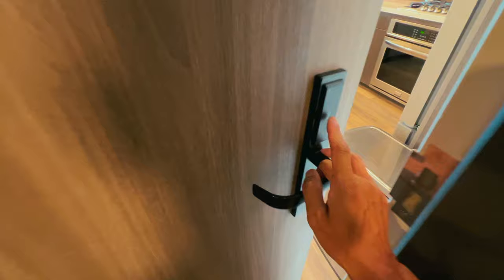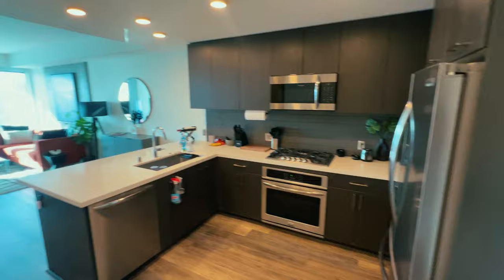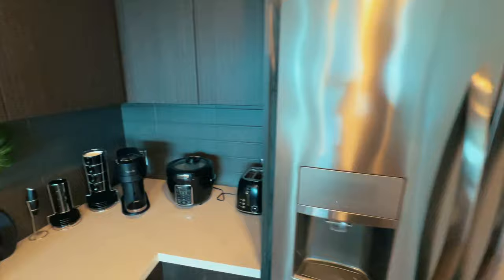This is the entrance right here. You can see there's like a little key fob looking thing — it kind of runs like a hotel, which is something that I really like. It's pretty modern. And then over here to the right, you're going to notice that the kitchen starts immediately. Really nice looking refrigerator — it has filtered water and everything, modern appliances.